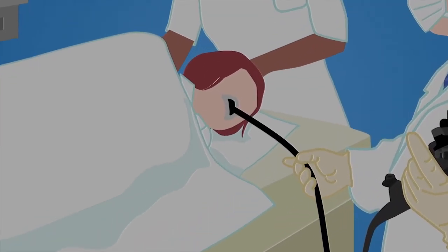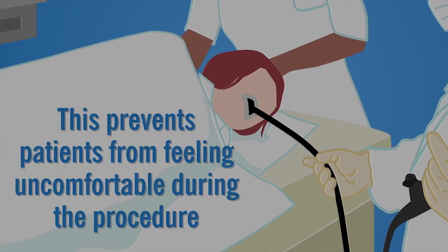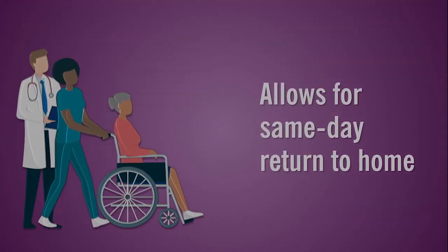Many of these procedures can be done with conscious or twilight sedation. This prevents patients from feeling uncomfortable during the procedure and allows for same-day return to home.